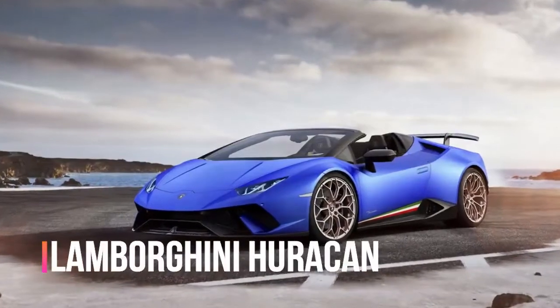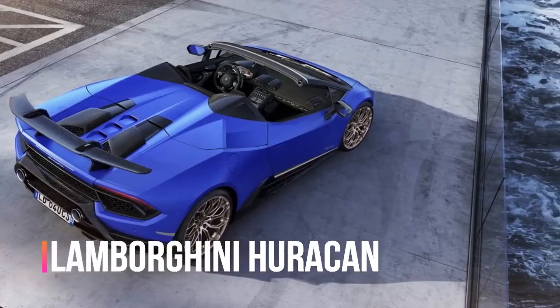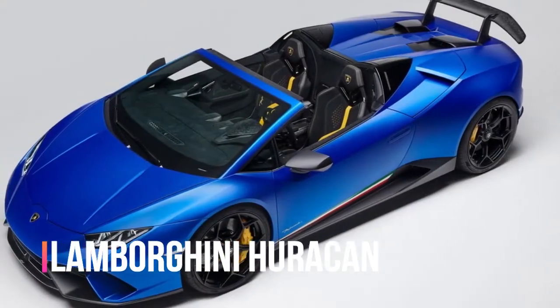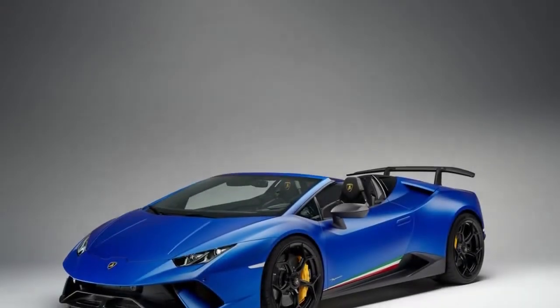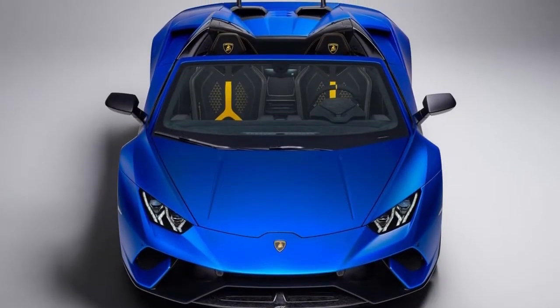Lamborghini Huracan Performance Spider is one aggressive convertible. Numerous convertibles are delicate, lavish things for an unwinding Sunday voyage, however not the Lamborghini Huracan Performance Spider. The Huracan Performance Spider might be a standout amongst the most forceful convertible autos on special today.